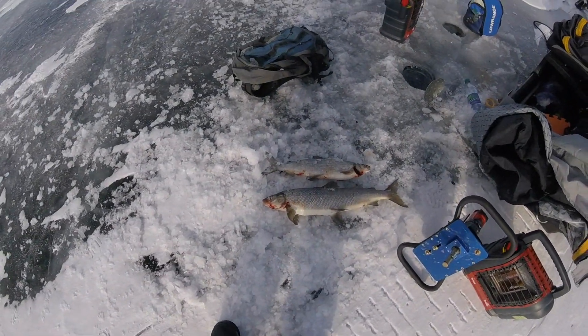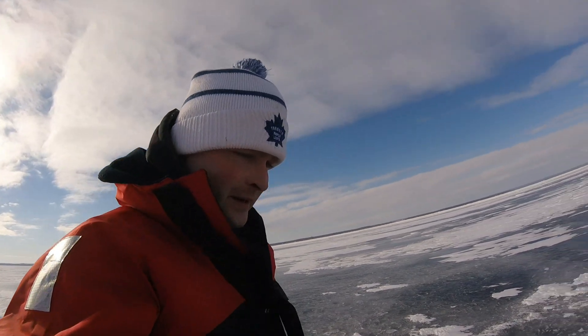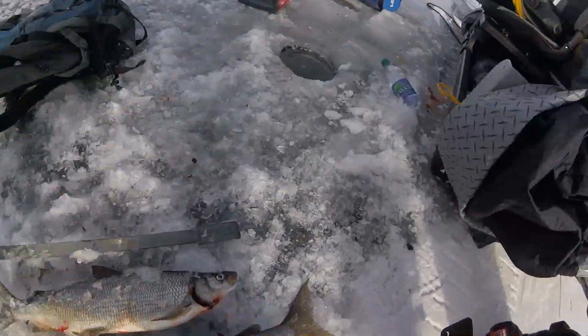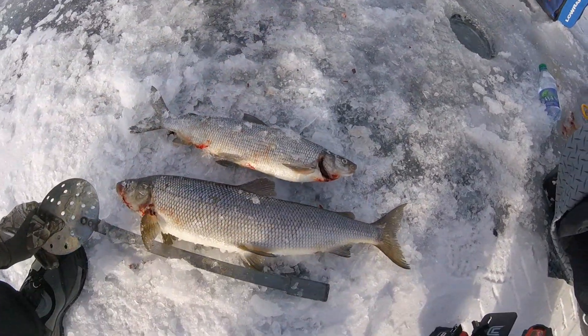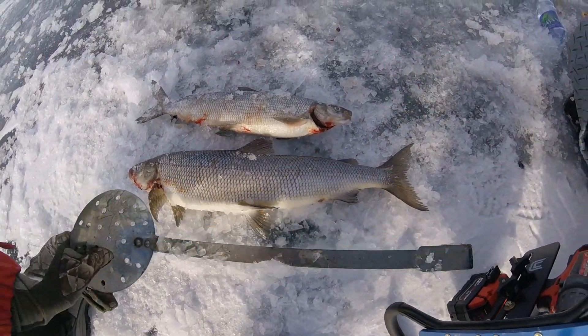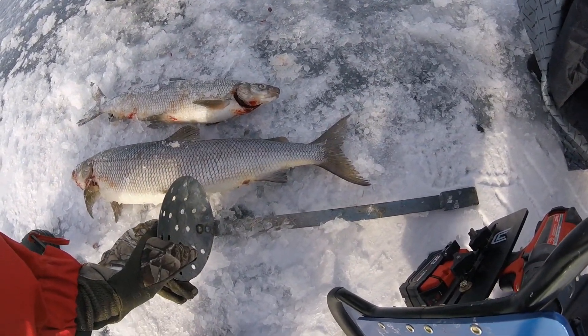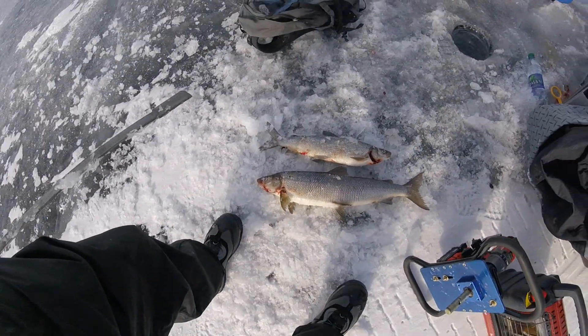Two beauty whitefish. It's going to make for some good eating. This guy is probably about 17 and a half inches. And if that's 15, plus 11 — wow, nice — 26 inches. That's a good sized fish.